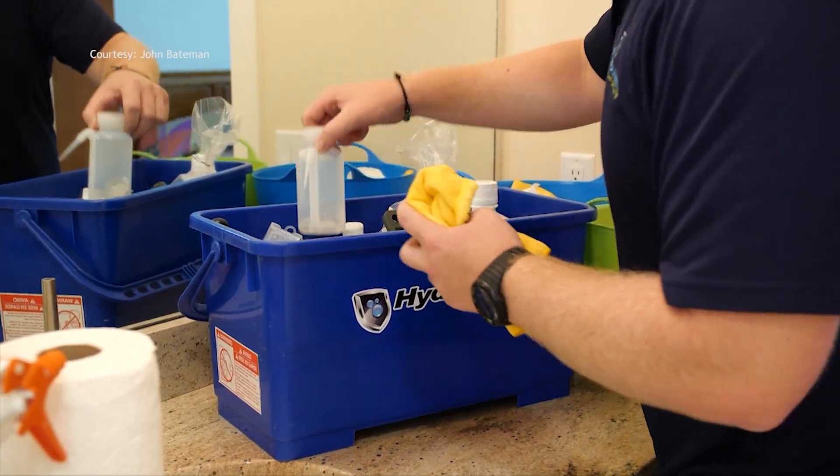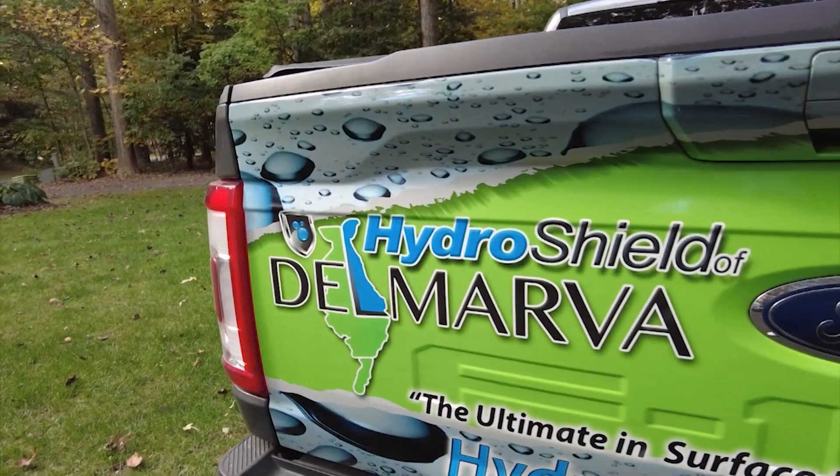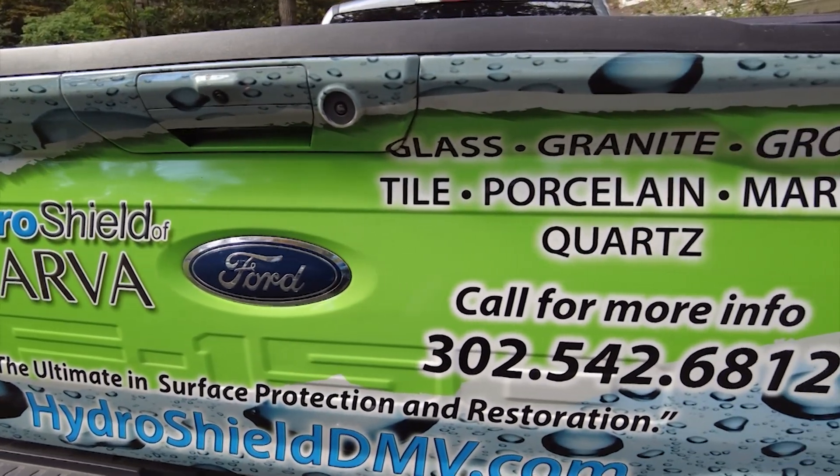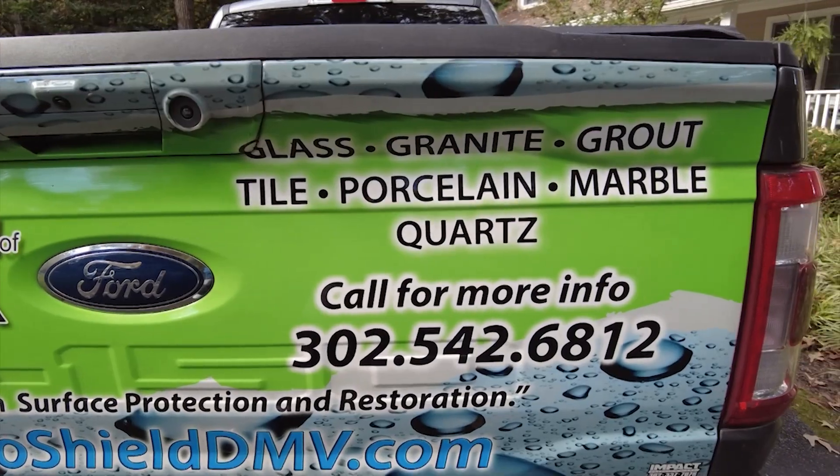Of course, you don't have to get everything done at once. Hydro Shield of Delmarva offers homeowners free itemized estimates, so if folks need to be selective, they can. It's broken down per item so you can see what everything costs — it's not just one big lump sum. You'd see this much to do the kitchen, this much to do the bathroom, so you can pick and choose.